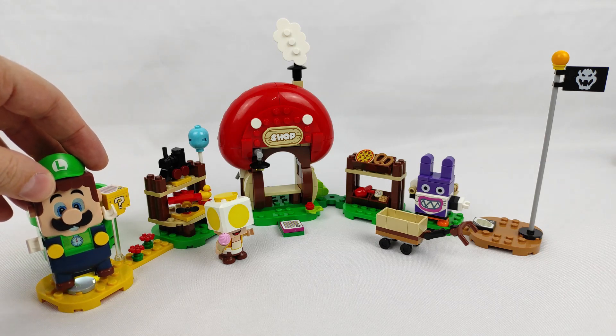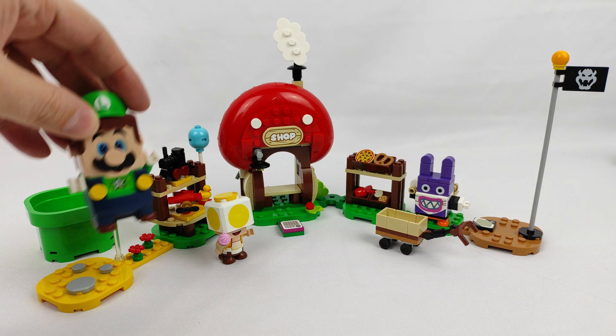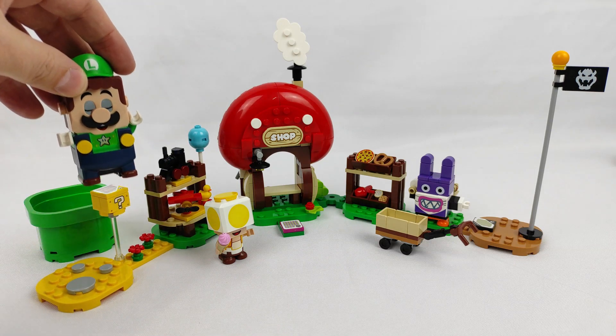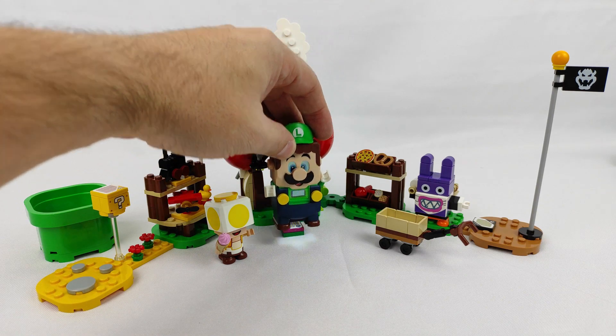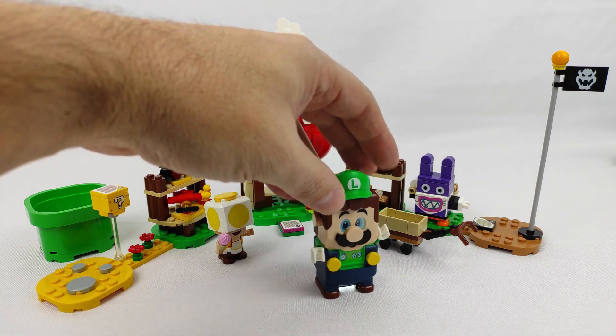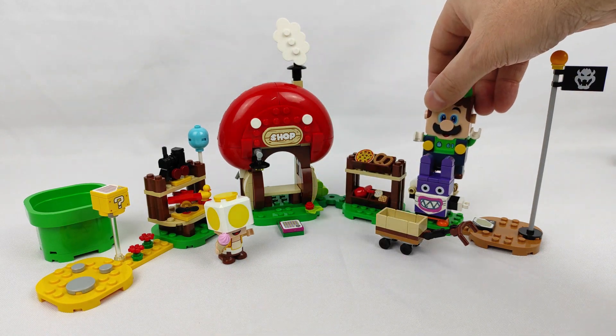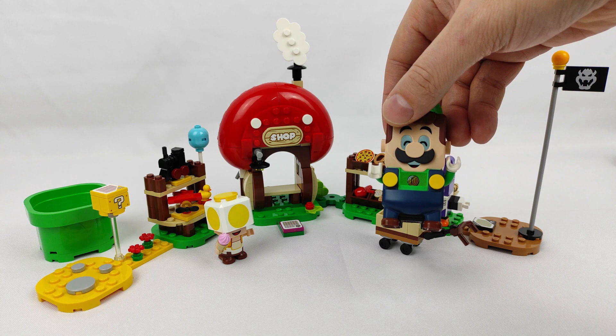I confess that the interactive game never held much interest for me, but I only tried it for the first time last year. I consider these sets are only suitable for adult fans of Super Mario who want to collect all the references to the console game. However, I understand the attraction this system has on younger fans, and it can even become a fun play session with siblings, friends, or even parents.